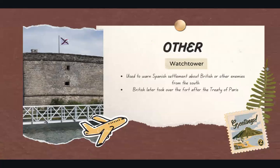Some other information you might like to know is that this watchtower was used to warn the Spanish settlement about British or other enemies coming from the south side. The British later took over the fort after the Treaty of Paris.